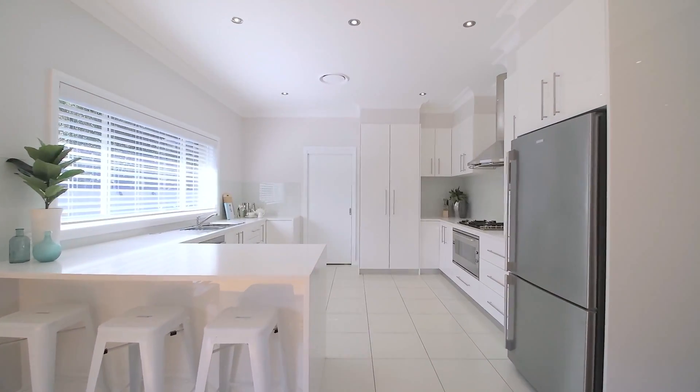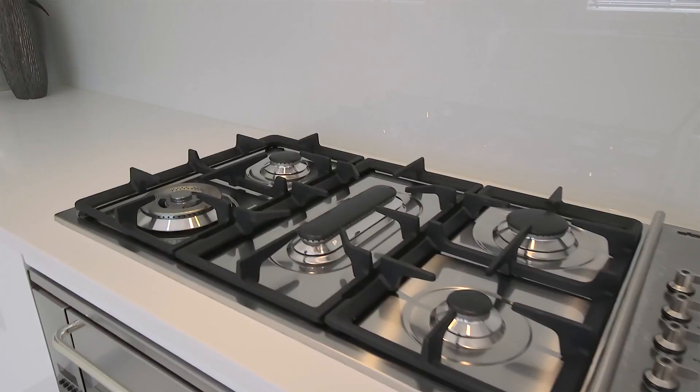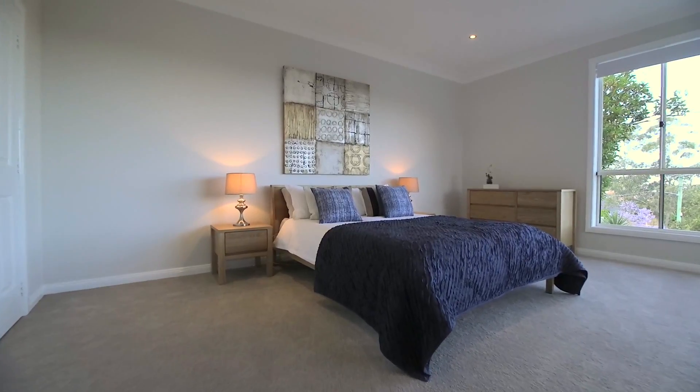The Caesarstone kitchen has modern appliances and gas cooking, and there are four generously proportioned bedrooms.